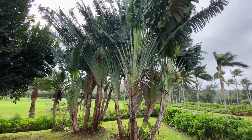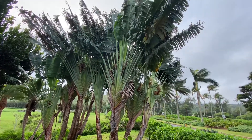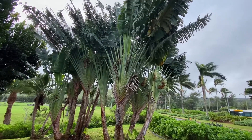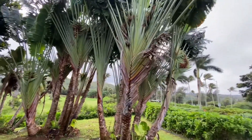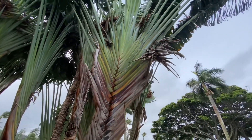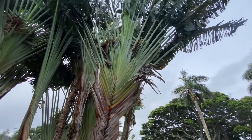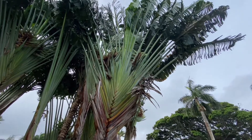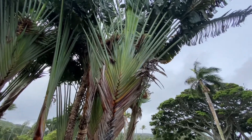The reason it's called a traveler's palm is because the shape of the leaves and the stems going down towards the trunk tends to collect rainwater, which collects in the grooves right near the trunk — at the base of the leaflets. Travelers in Madagascar would look to that point to collect water on their journeys, hence the name traveler's palm. There's always a lot of water in those big leaf bases.